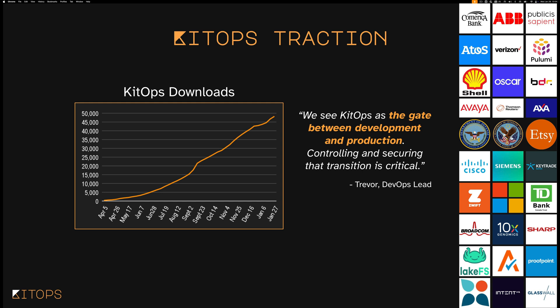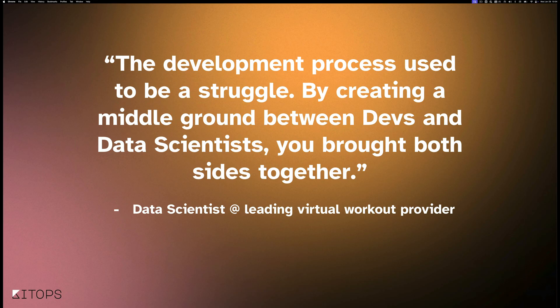One of the DevOps leads at one of our users said, we see KitOps as the gate between development and production — and within a government organization, controlling and securing that transition is critical. Data scientists at one of the leading virtual workout providers said the development process used to be a struggle between devs and data scientists, but KitOps creates a middle ground that both sides can contribute to and pass off between them — and that brings everybody together.